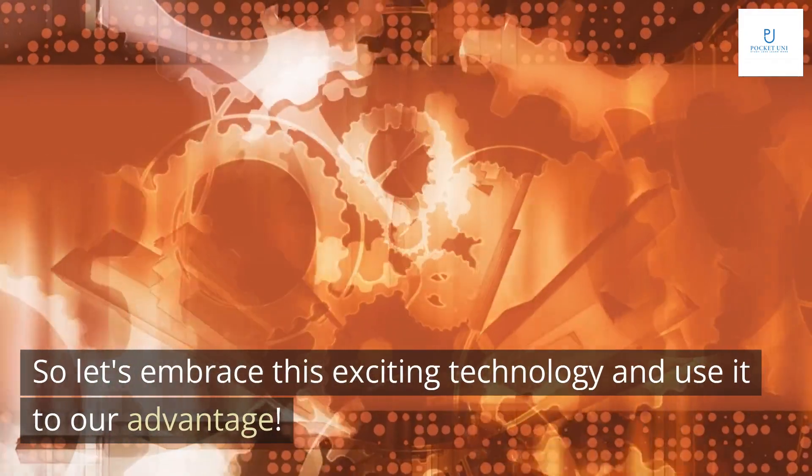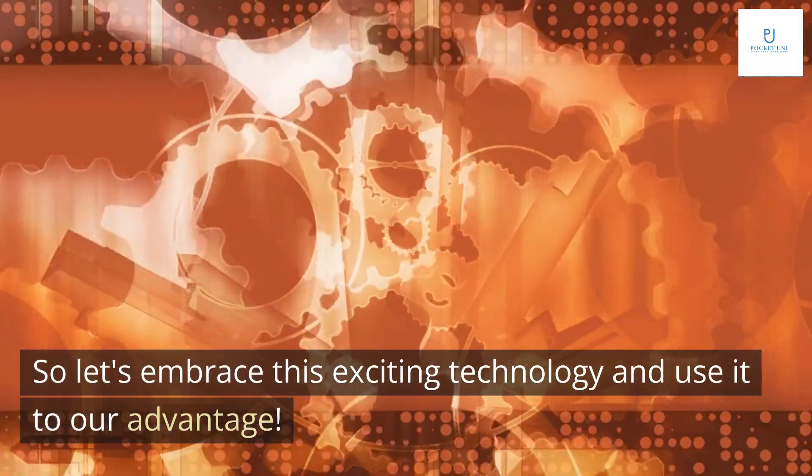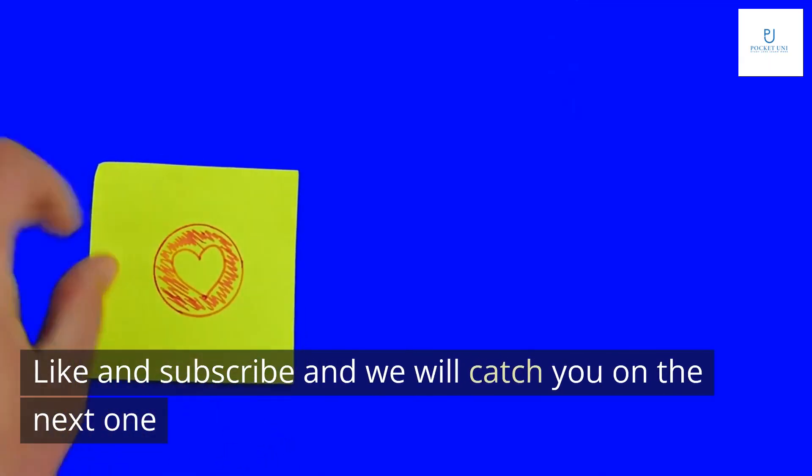So let's embrace this exciting technology and use it to our advantage. Thanks for watching. Like and subscribe and we will catch you on the next one.